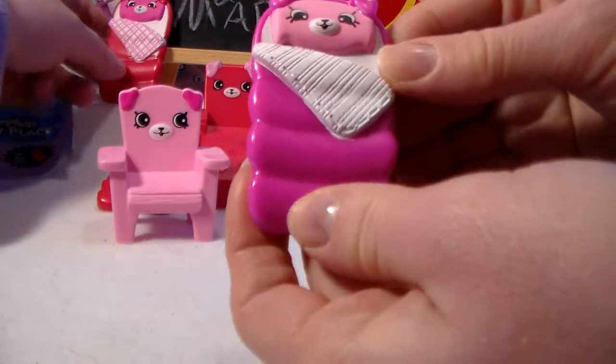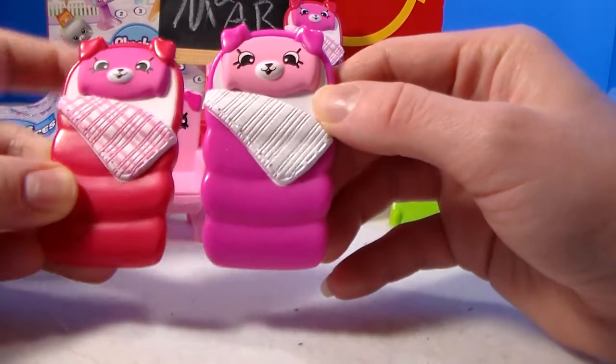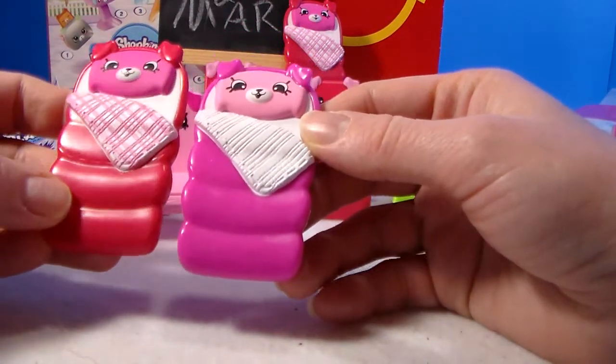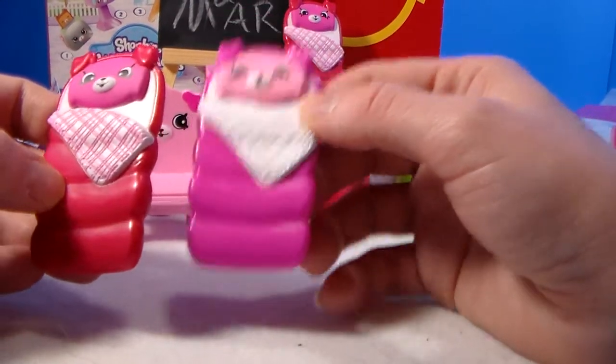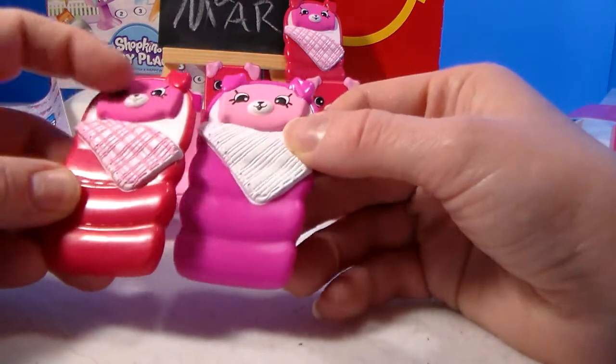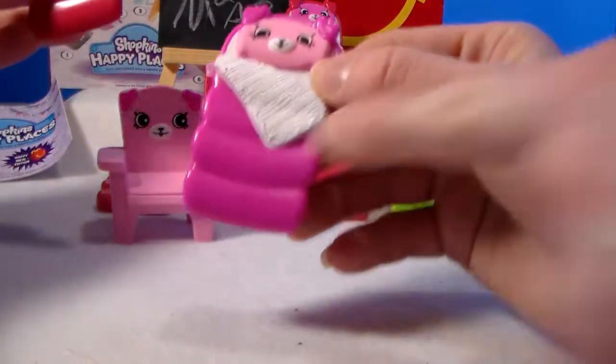We definitely got the rares because here's the other sleeping bag - there's the common! The common is the lighter one. The difference in the pinks - the rare is a more reddish pink whereas the common is more bubble gum pink, and there's no extra coloring on the common blanket. Awesome!